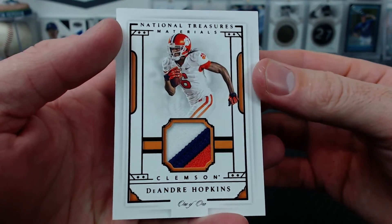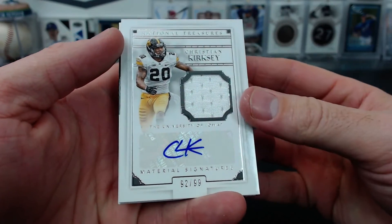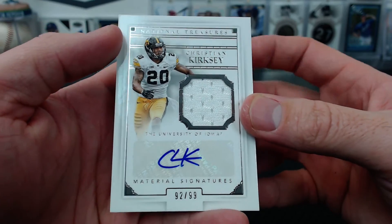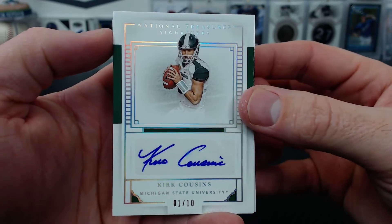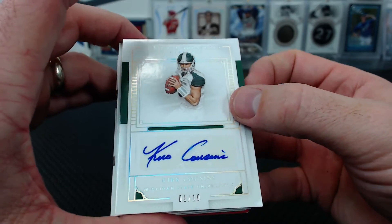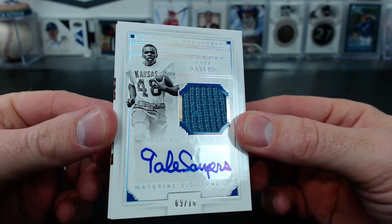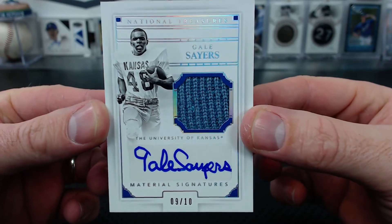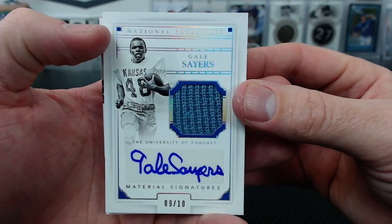Five one of ones? Christian Kirksey, 92 of 99, Ducks and Dolphins. And then a Kirk Cousins autograph, one of ten - Bee Prince again. It's got a lot of cool names in it, not just rookies. Like freaking Gale Sayers - Kansas relic auto. That is awesome. Nine of ten, Ducks and Dolphins again. Gale Sayers material signatures.